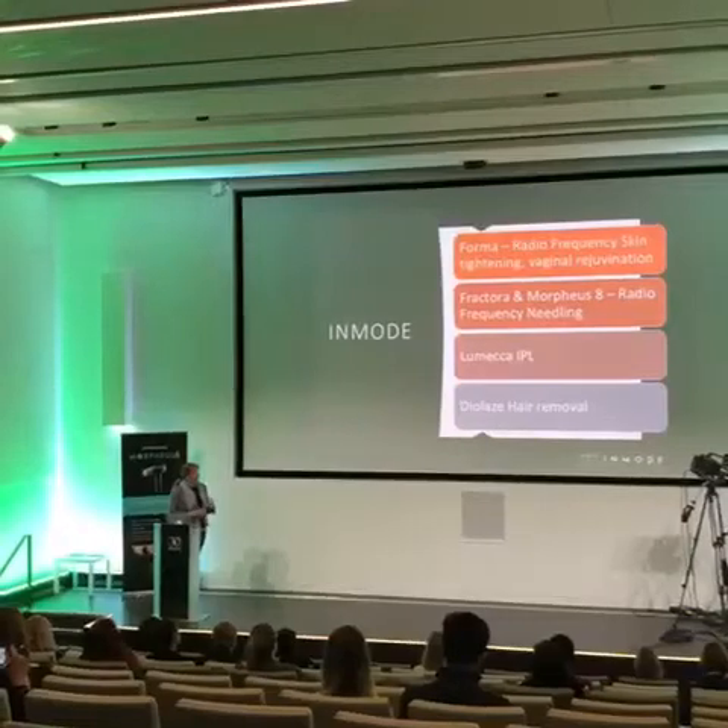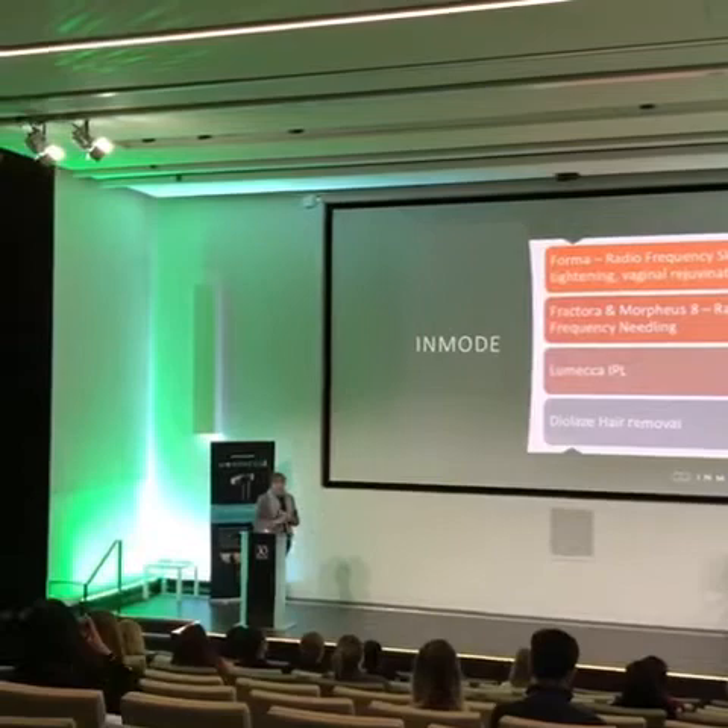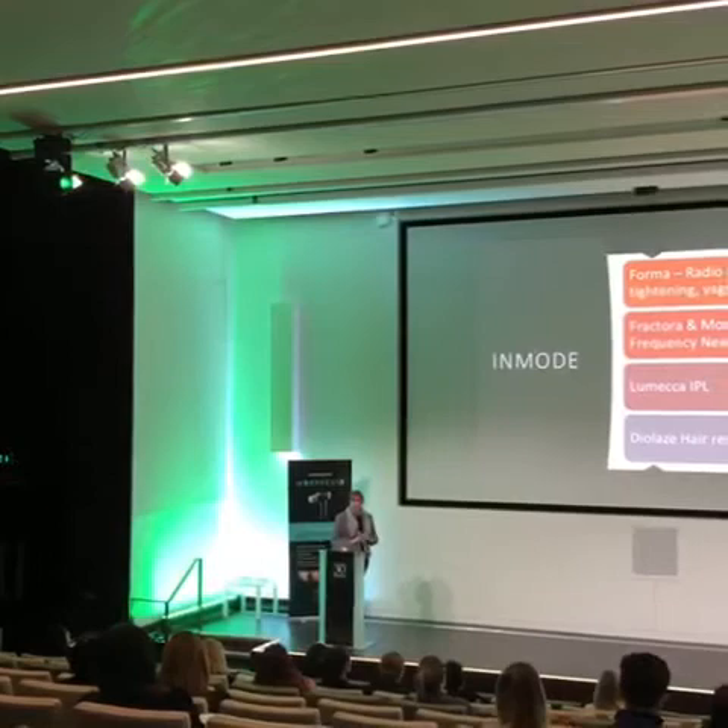One of the main things that the machine does is radiofrequency. You can have radiofrequency for skin tightening on the face, which is your Former, and skin tightening on the body, which is the Former Plus.